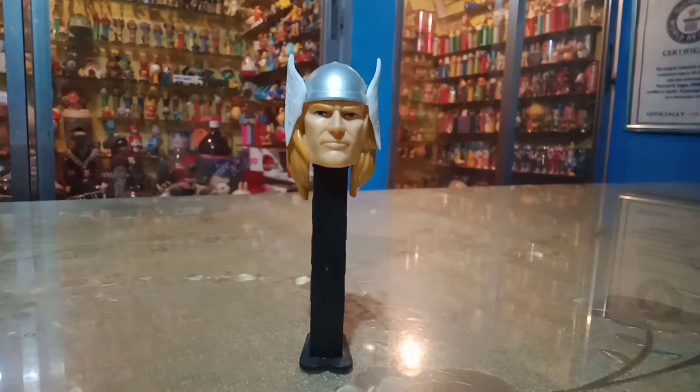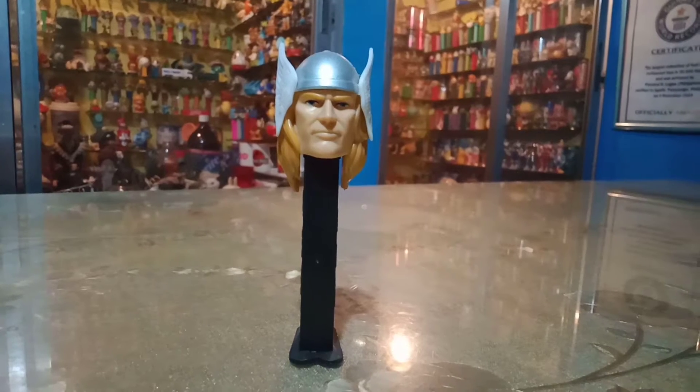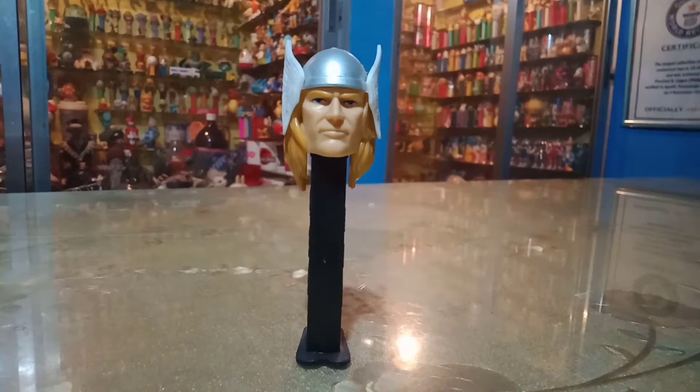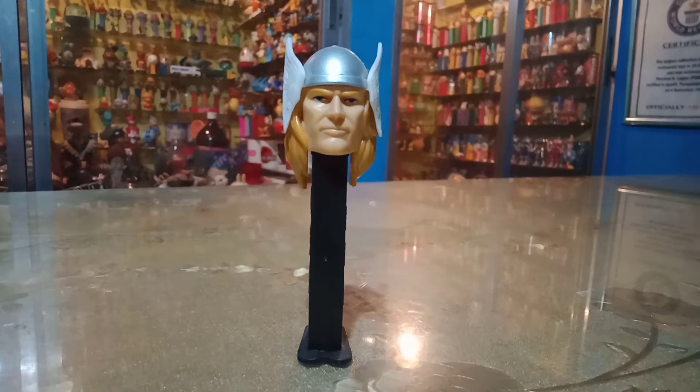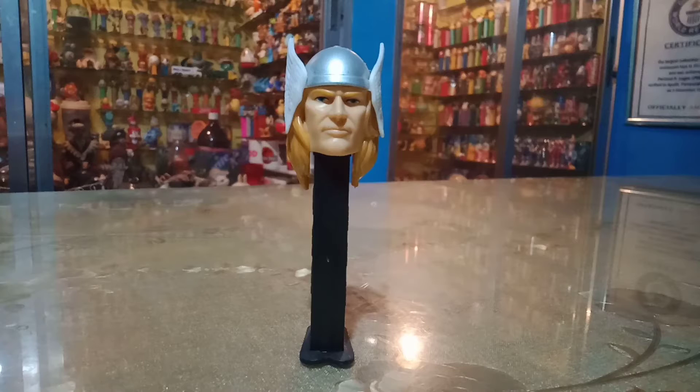Amazing Grace is a Thor PEZ Dispenser! Hello, what's up guys! My name is Percy and I'm here with this awesome PEZ Dispenser of Thor! This is so great! Look at this guy — looks very fierce!